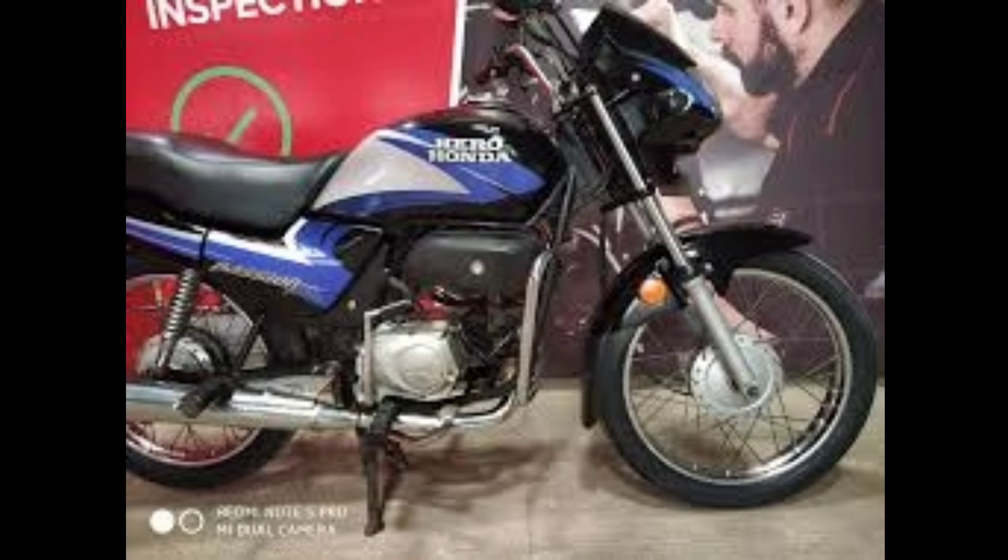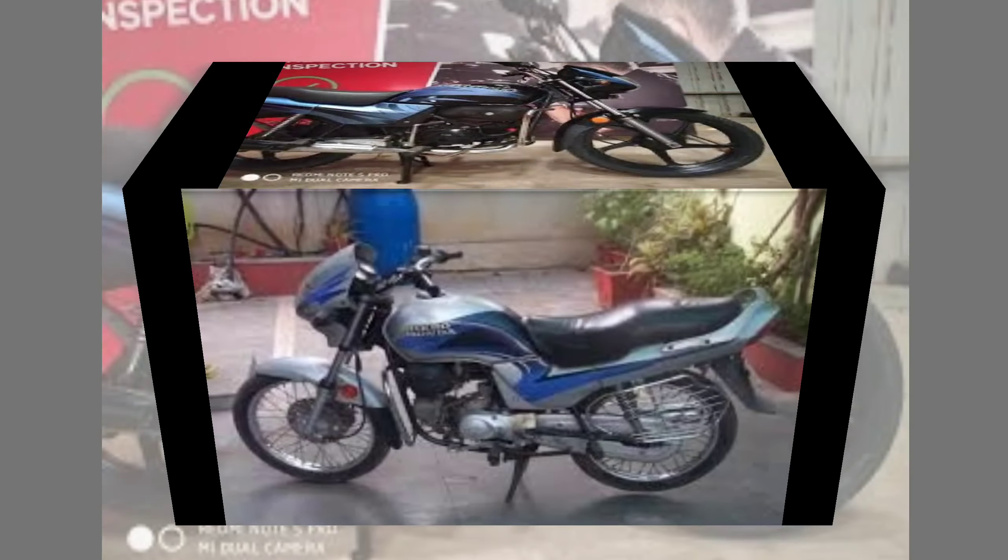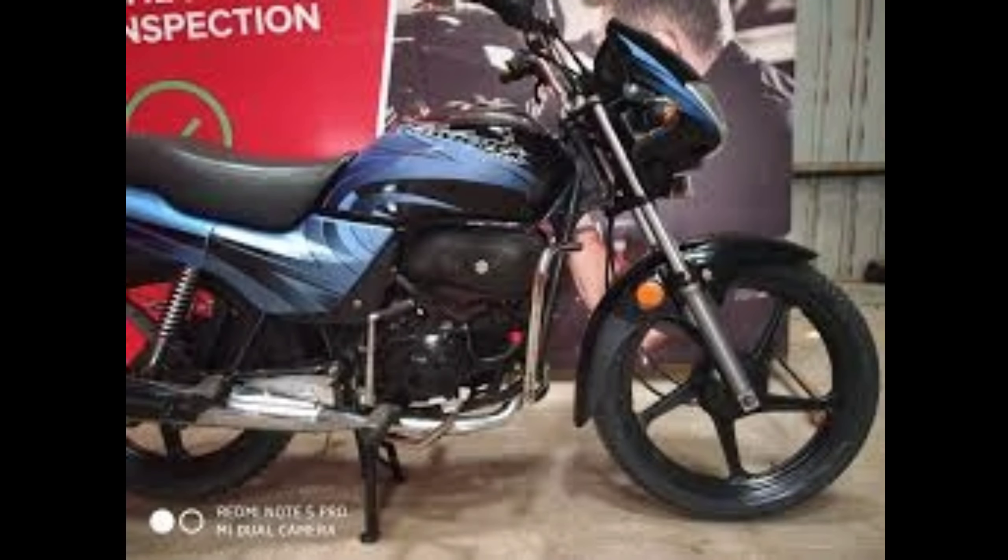First, we have a single cylinder. We have a 97.2 cc engine. We have a 100.2 cc with maximum torque of 8.795.